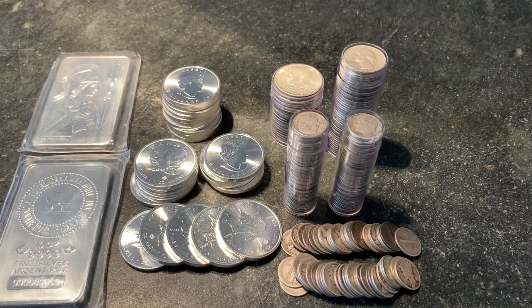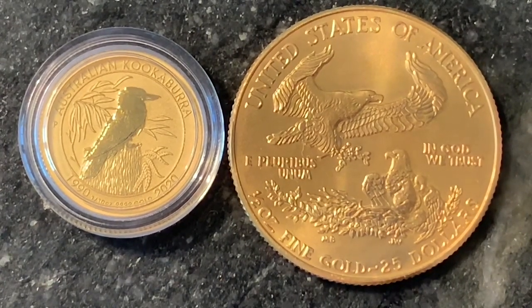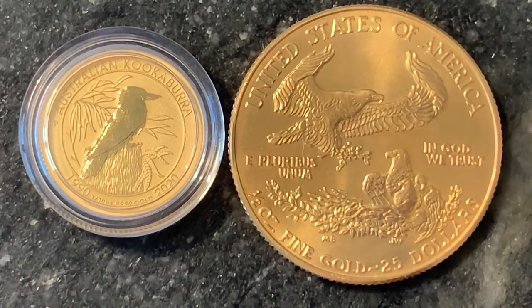Or 0.6 ounces of gold — that's about $1,000 worth of gold at spot.